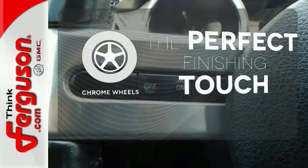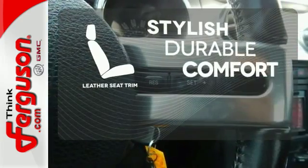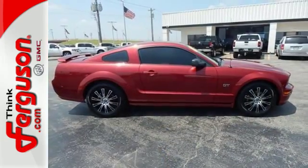The chrome wheels reflect this vehicle's style. The leather seat trim offers style and durability. This Mustang is pure American muscle — take it for a test drive today.